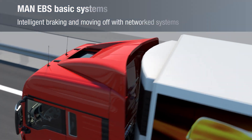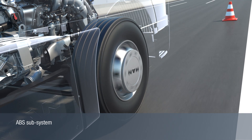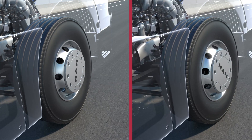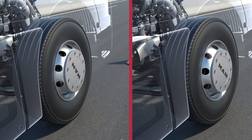The electronic brake system EBS enables the optimization of braking and moving off procedures of commercial vehicles. The ABS anti-lock braking system detects the speed of all wheels via sensors and regulates the brake pressure individually for each wheel when braking.